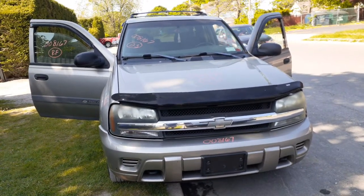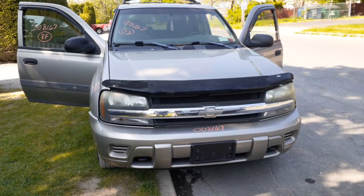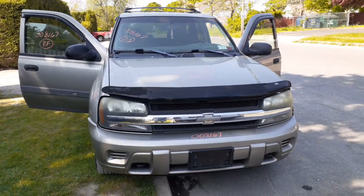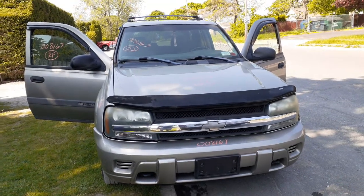Newest addition to the inventory is the 2003 Chevrolet Trailblazer LS model, 4.2 automatic 4x4. Stock number is 8167. It's got 149,000 on it. Truck looks nice but it's got a lot of rot.